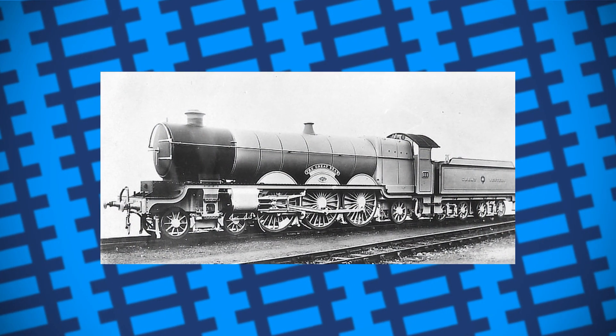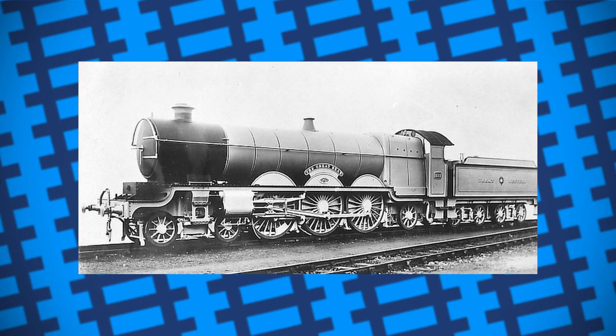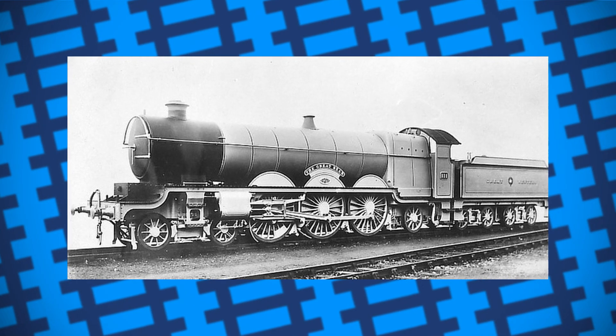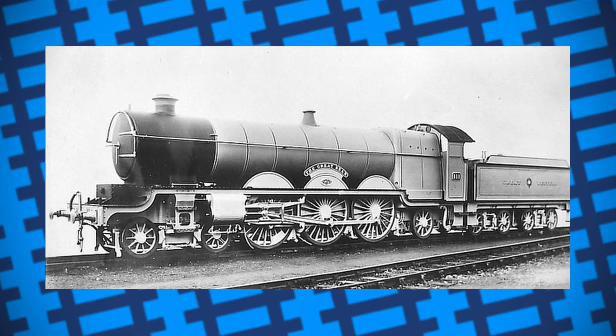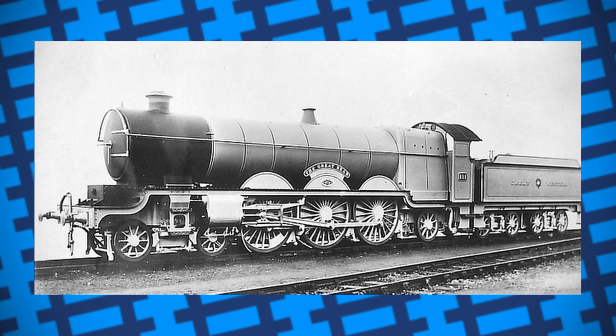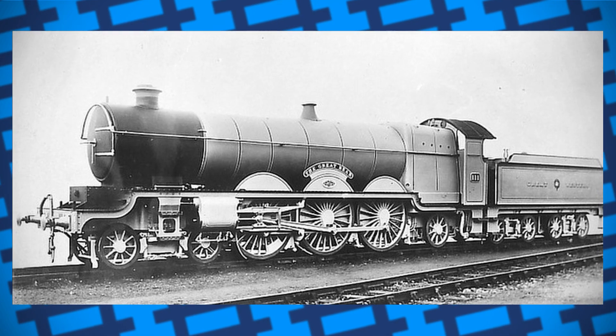The Great Bear was based on the already existing Star class in design, but with longer frames, bigger cylinders, a bigger boiler, and a bigger firebox. The engine was fairly powerful with a high tractive effort; however, it was considered disappointing in performance and didn't have the significant improvement that Churchward wanted.